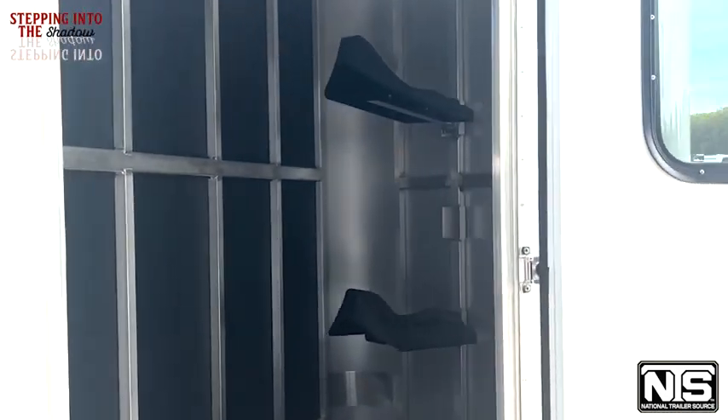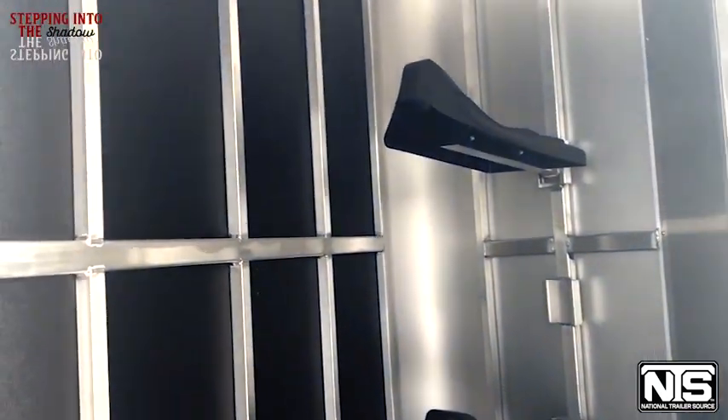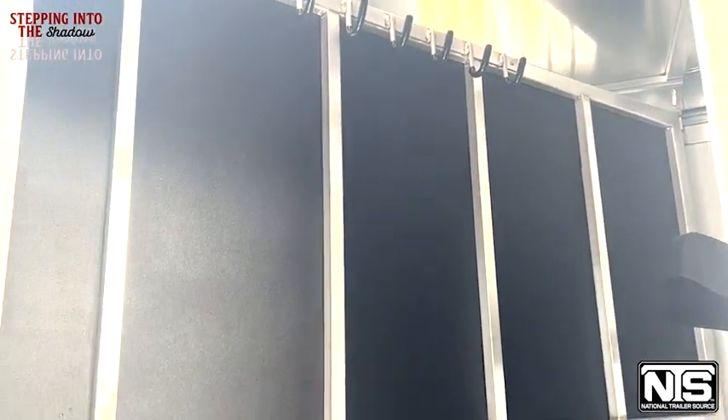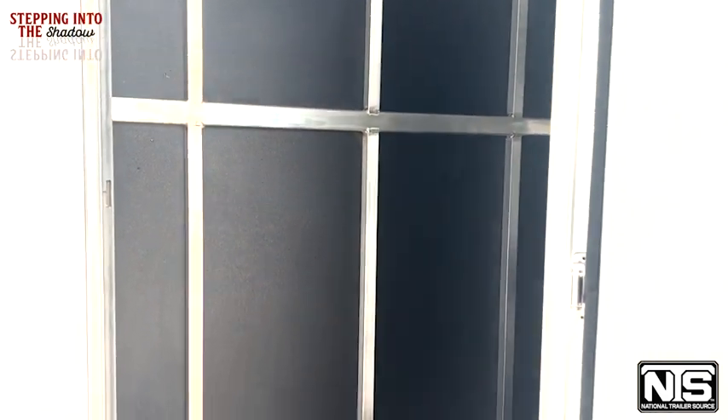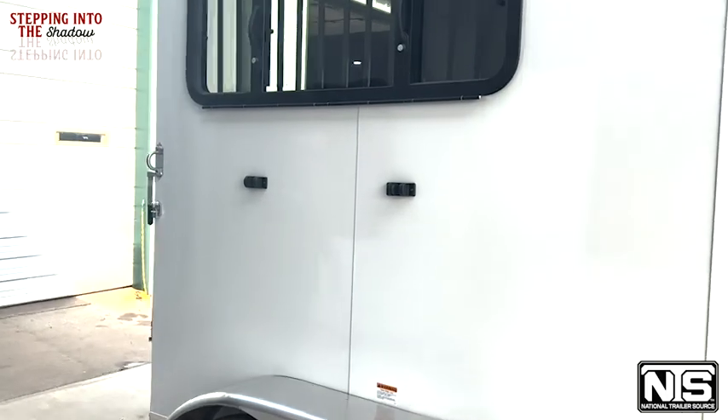If you look inside the tack room, there's going to be two saddle racks, a spare tire, and of course the bridle hooks up on top. That tack wall is actually movable as well, which we'll be able to see from the back. It's sitting on two 3,500-pound axles with radial tires.